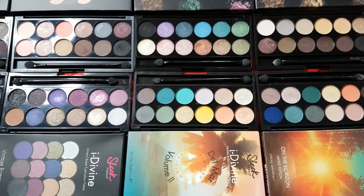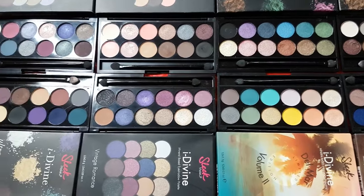I would like to start with standard eyeshadow palettes. By standard, I meant regular palettes which are not limited editions.